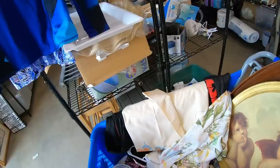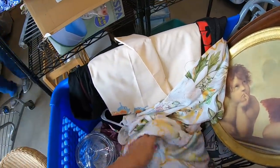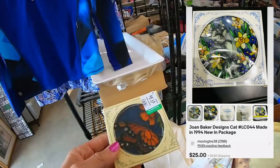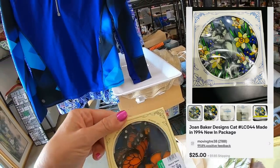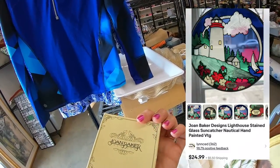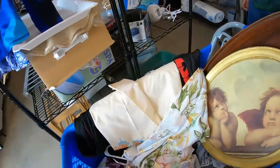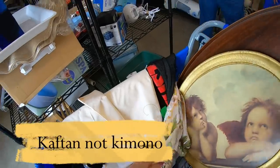We're going with that one, and I had a second one — another bar of soap, so we're getting that too. Butterflies — is it a yes? It's not a high money maker unless Joan Baker is terrifically popular. I'm thinking probably $12 to $15, but beautiful.